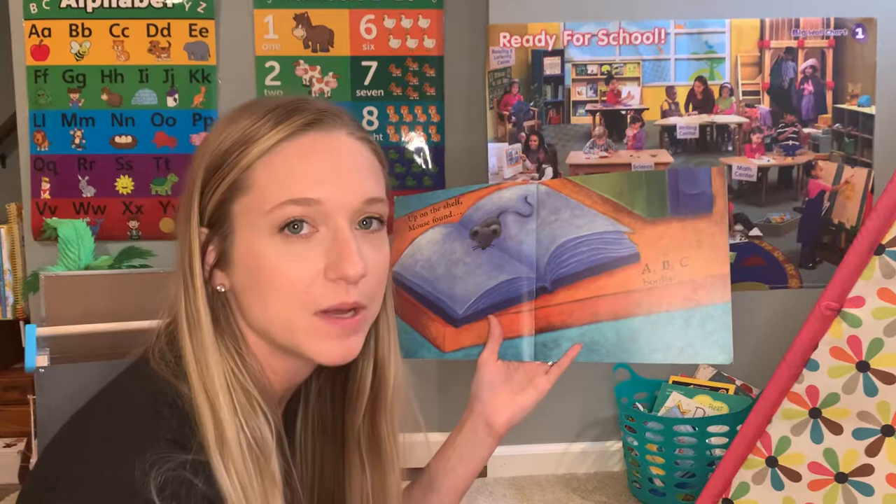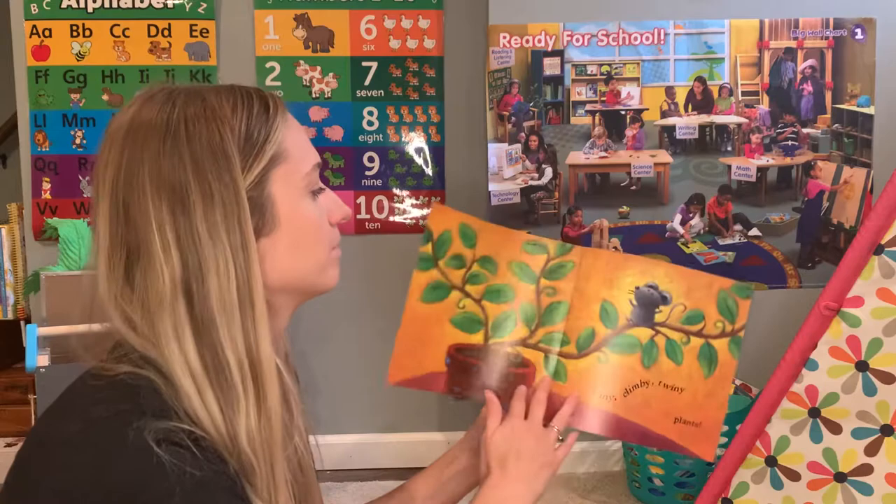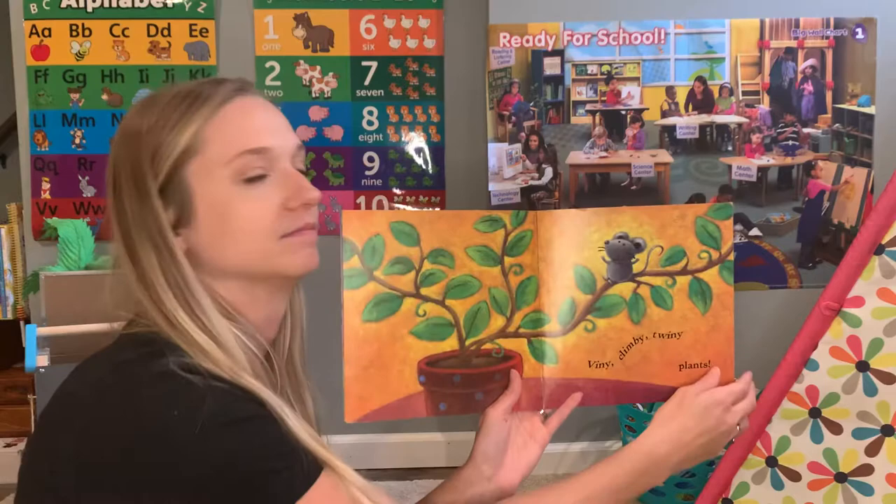Up on the shelf, Mouse found ABC books. Blinky, cuddly, curly dolls. Viny, cuddly, twiney plants.